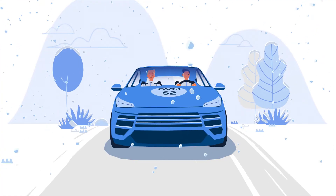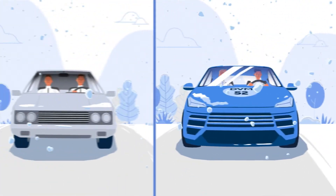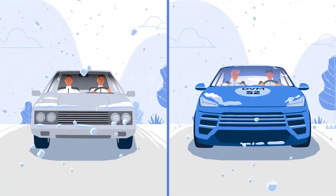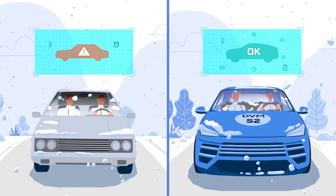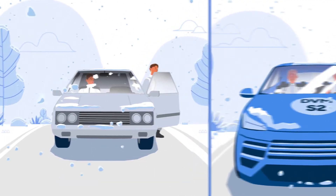In winter, unnecessary defrost operation could be an inconvenience as it regularly interrupts the heating mode — unless, of course, you are using Active AI defrost.